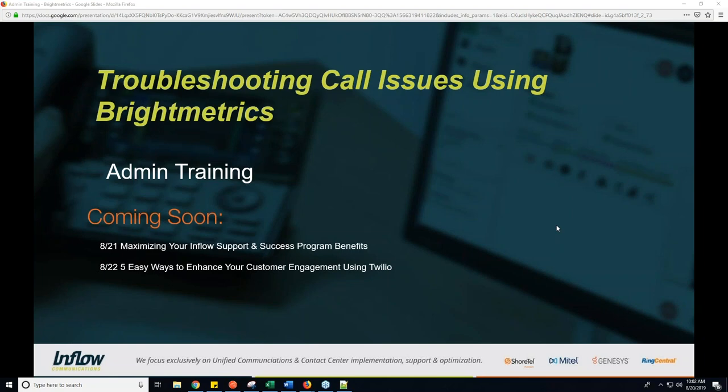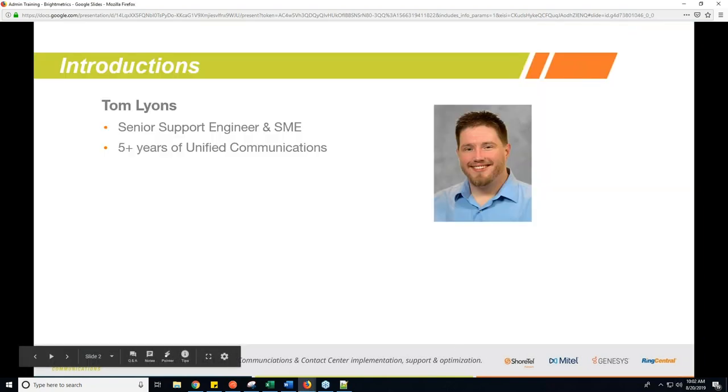We'll give you some pointers on what to look for and how to use it, and also what we would need on the support side for any call issues that do come up. My name is Tom Lyons, I am a senior engineer with Inflow Communications. I've been here for over five years and am well versed in ShoreTel and Mitel systems — both Director and older versions of ShoreTel as well as Mitel Connect.